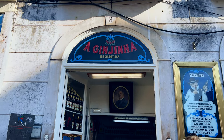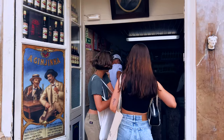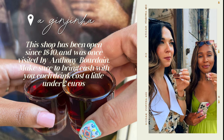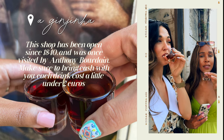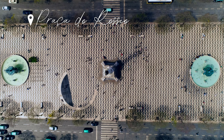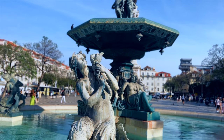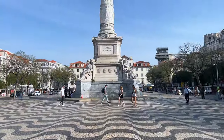Of course, when you're in Lisbon, you have to try Ginjinha, which is a sour cherry liqueur that's very typical here.